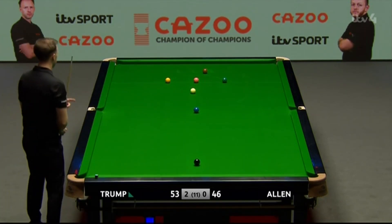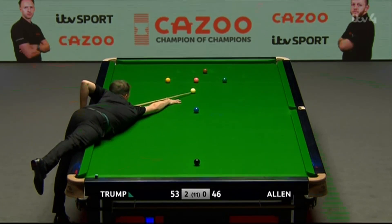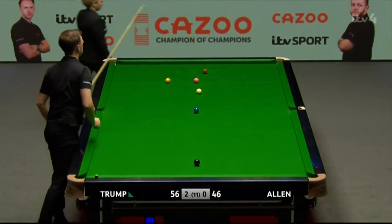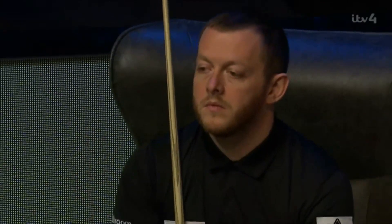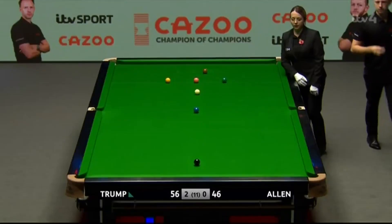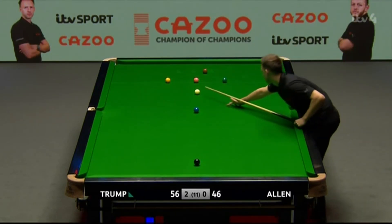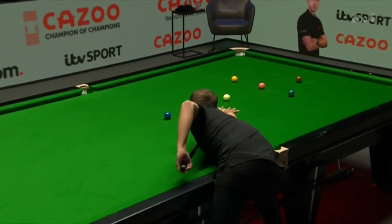Judd Trump had missed the long blue at the start of this frame, letting Allen in for a chance, but Mark Allen lost his way. He's in big trouble if Trump now takes this frame out - 3-0 against someone clearly at the top of their game this evening. Ten in front, so yellow, green and brown needed.